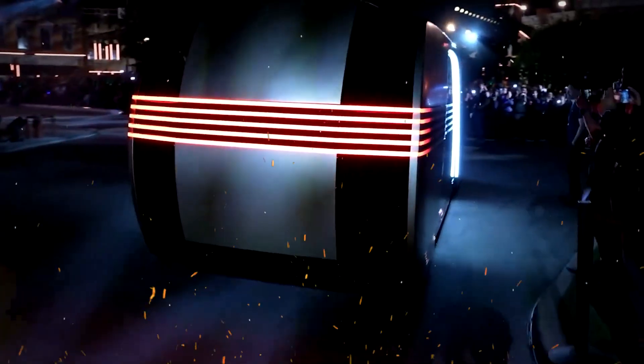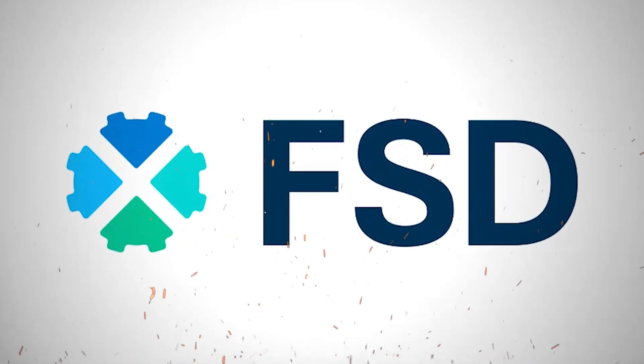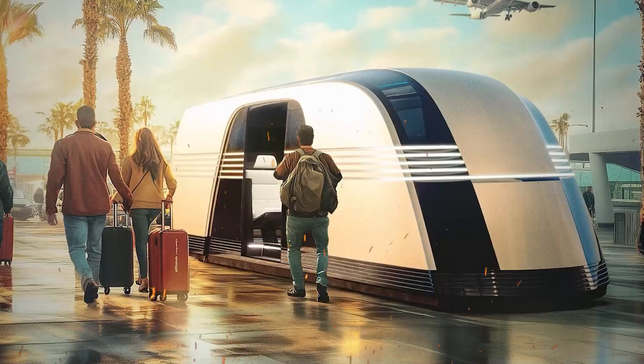For those who opt for the mobile bedroom variant, full self-driving allows for uninterrupted travel while passengers rest, making cross-country trips effortless and efficient.